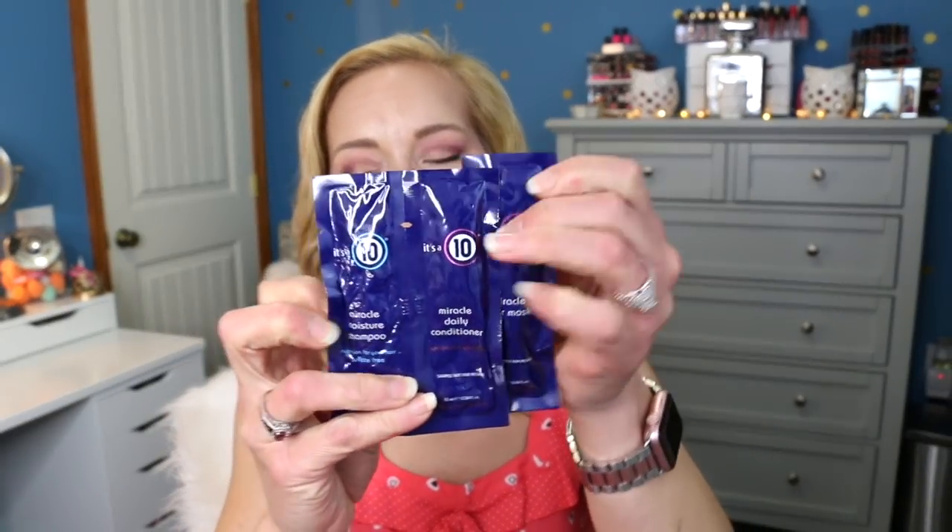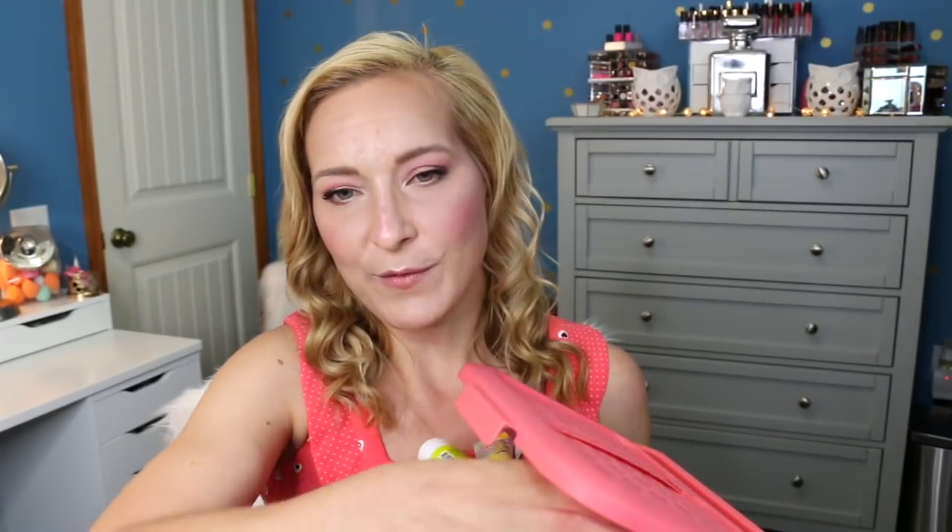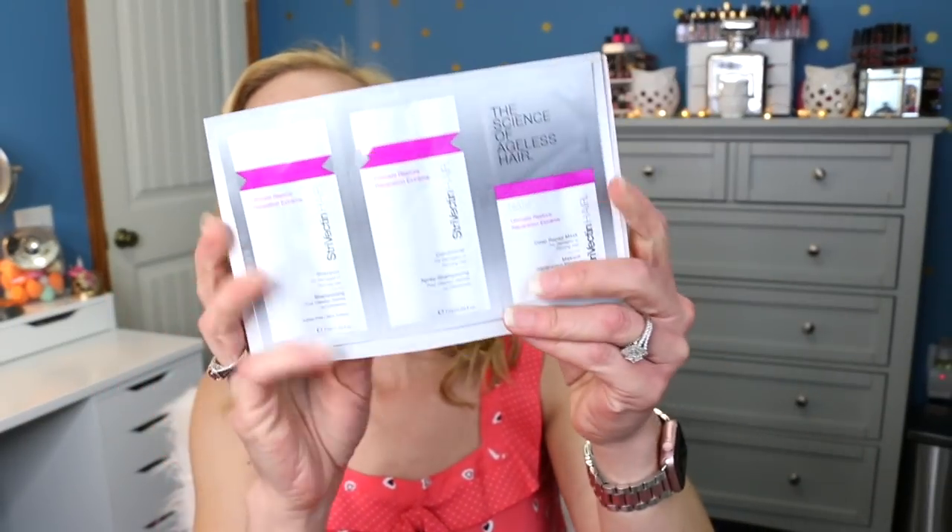Now we have the hair care basket and I'm going to pull two out. The first is the It's a 10 Miracle Hair Mask, Miracle Daily Conditioner, and Miracle Moisture Shampoo — a three-piece set. I love the It's a 10 line so I'm hoping this will be absolutely amazing. The second hair sample is from Strivectin — another shampoo and conditioner set. I'm glad I wash my hair twice a week because we have two different shampoo and conditioner samples to try, so I don't have to use anything from my bathroom.